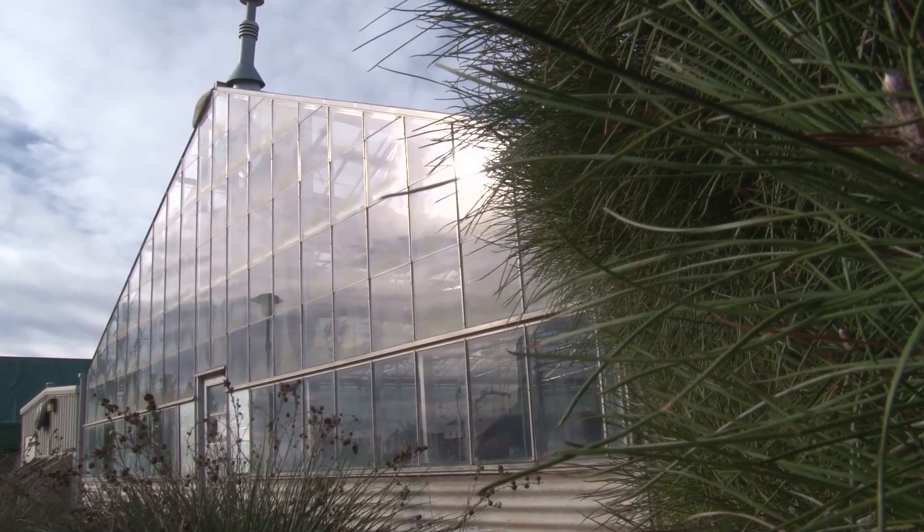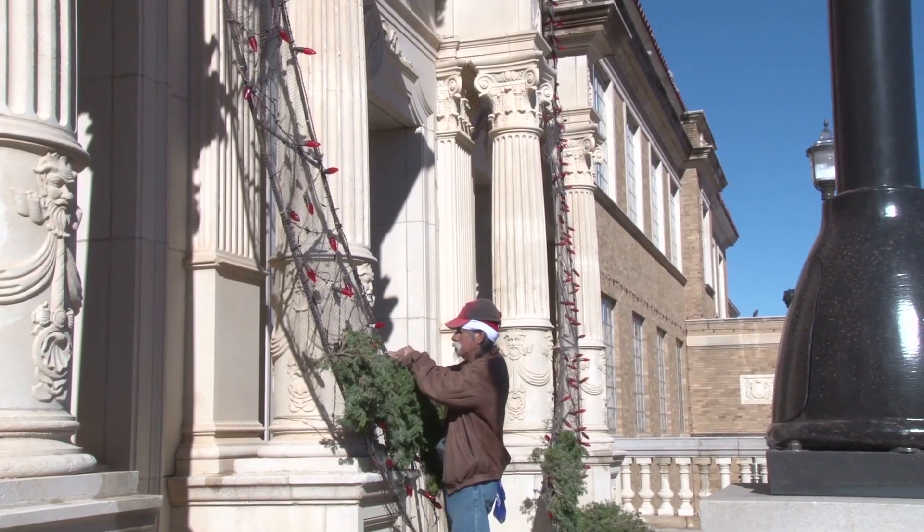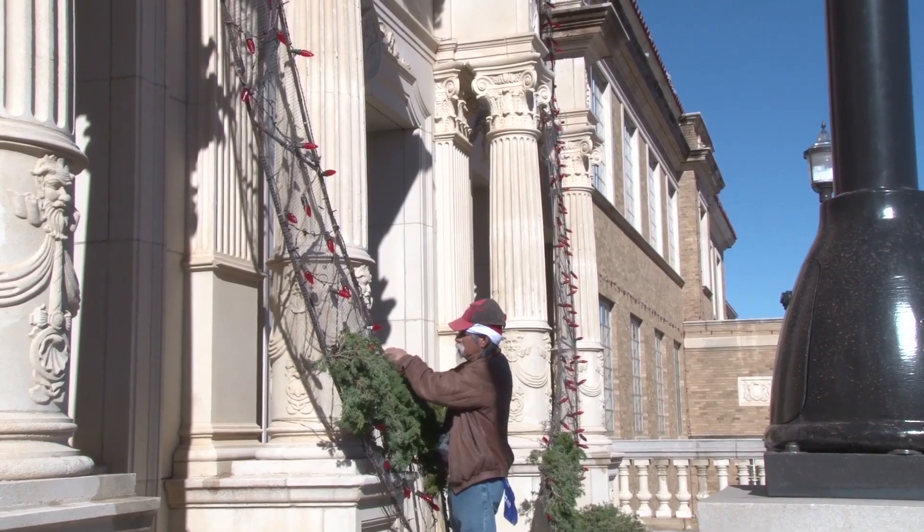The greenery for the wreath is grown right here on campus at the University Greenhouse. Once everything is ready and the celebration day is near, the crews turn their attention from setting up to lighting up.